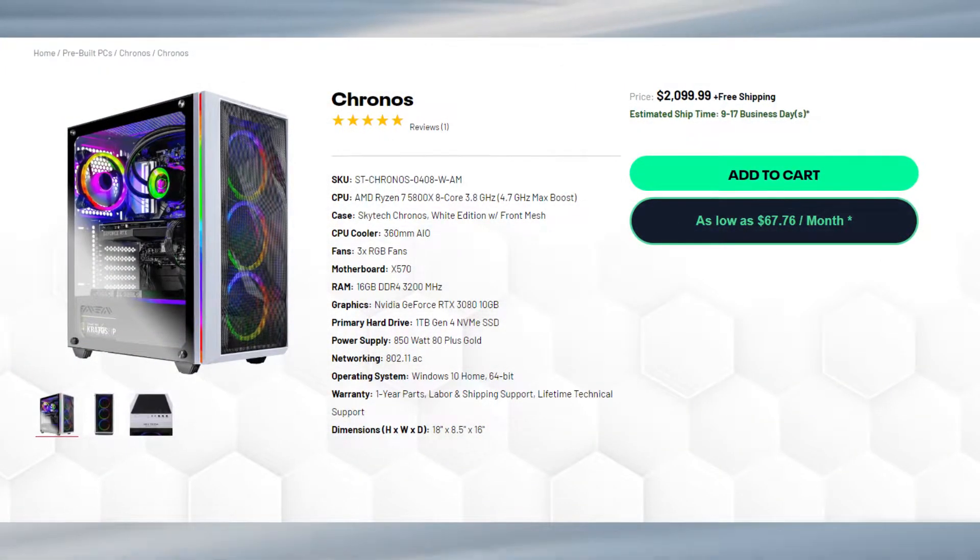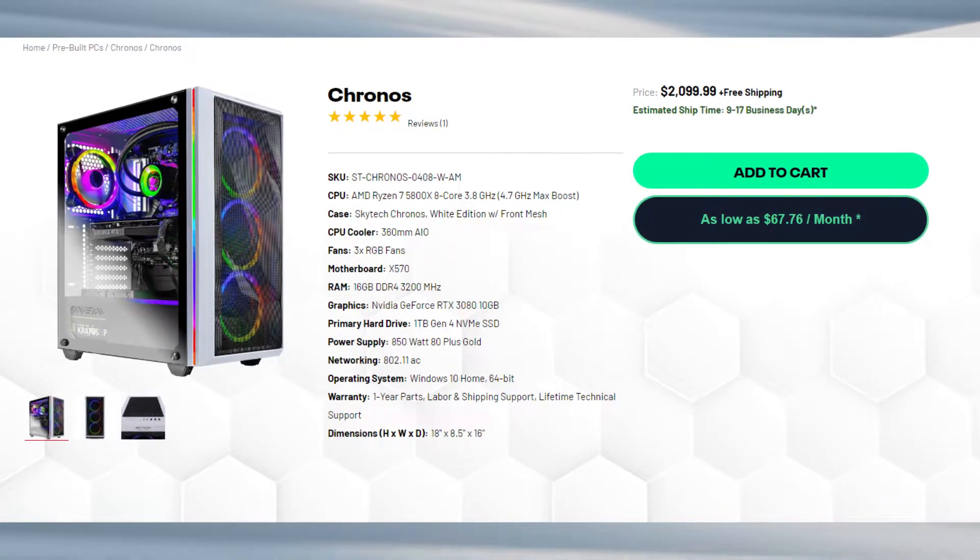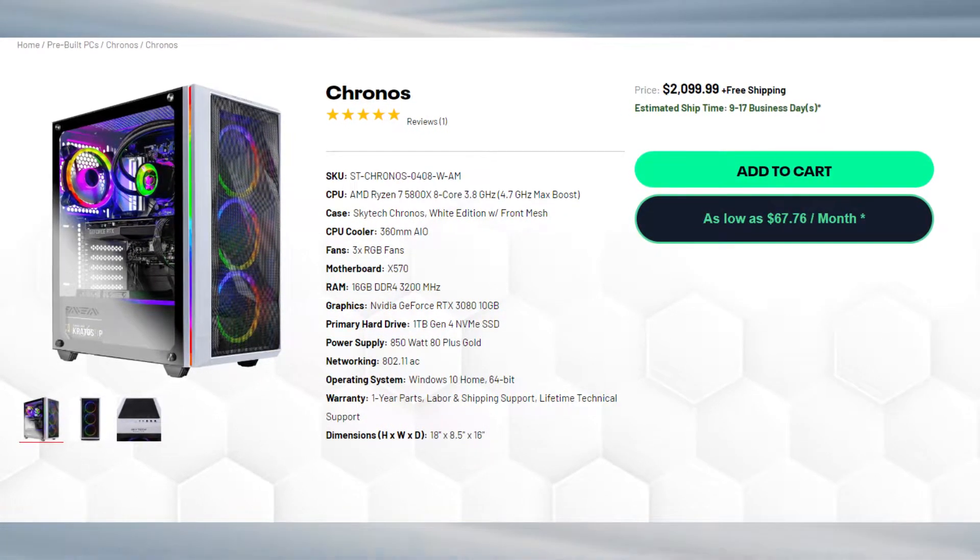So at $2,100, this is a competitive price on the market right now, and we will compare it with different PCs to see if it's really worth the price.